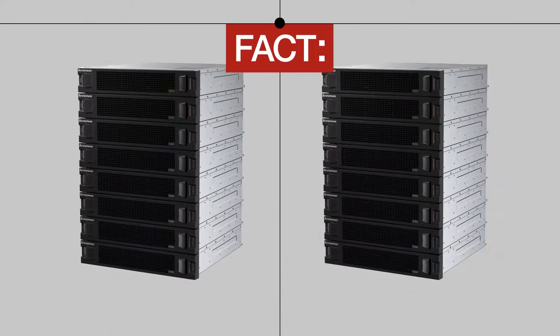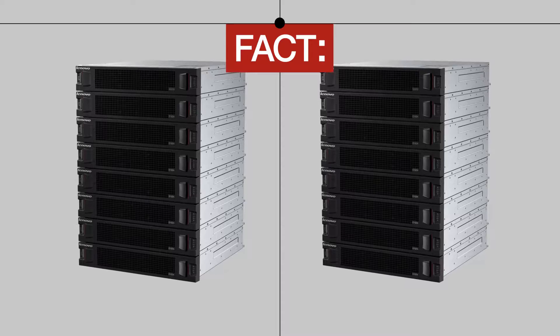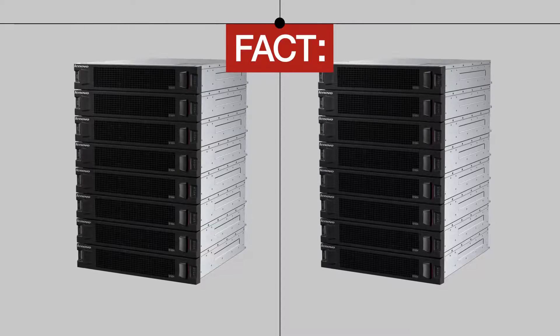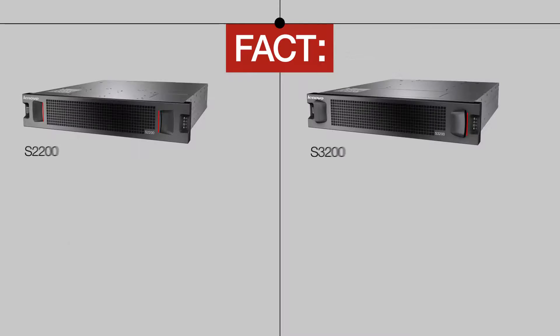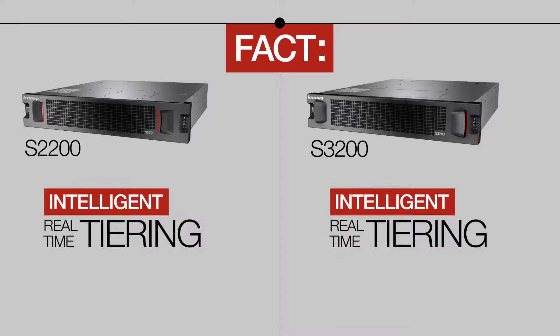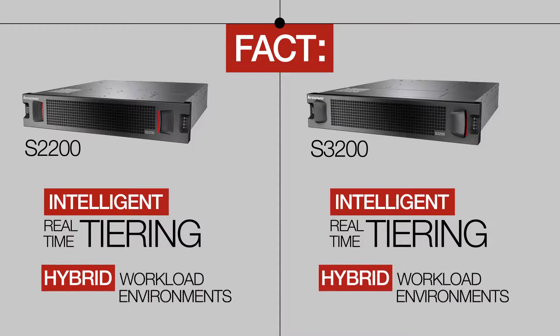Lenovo SAN storage products provide strong performance for any sized workload, including entry and mid-range applications. Both the Lenovo S3200 and S2200 storage systems employ true, intelligent, real-time tiering and work in hybrid environments.